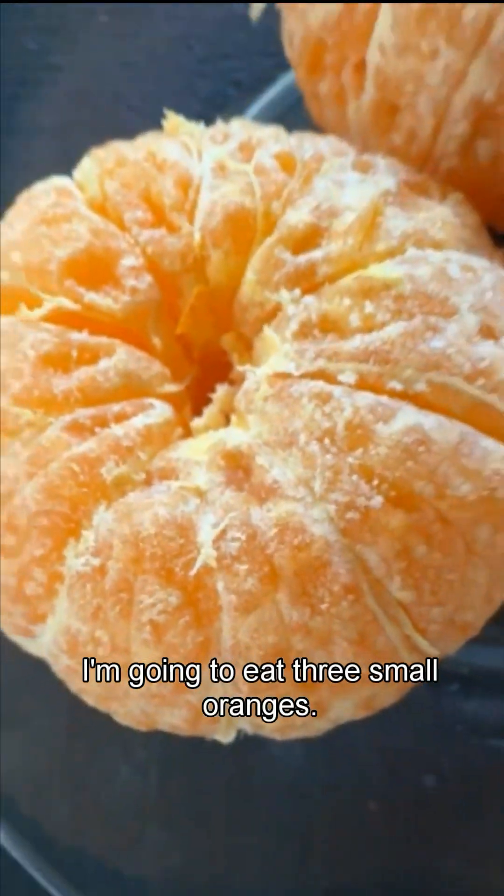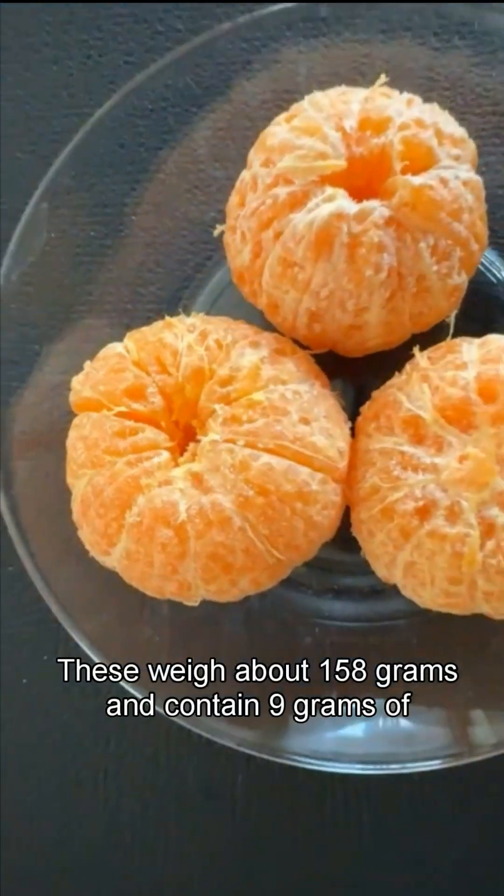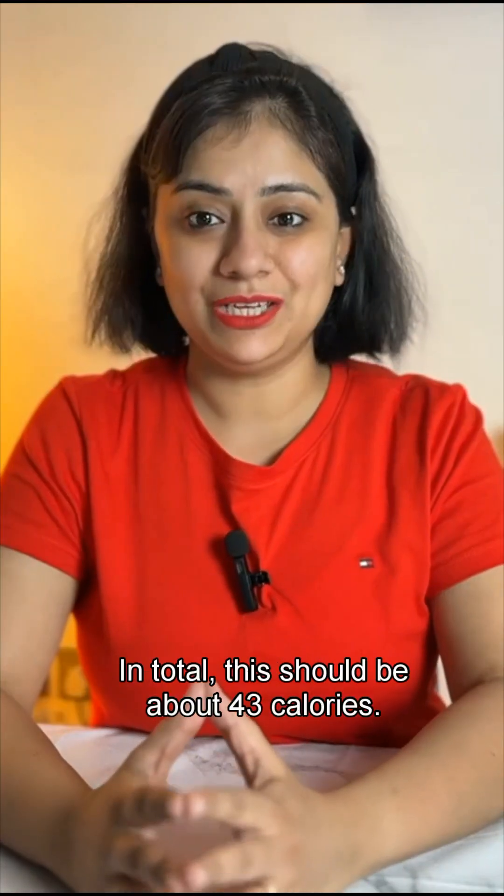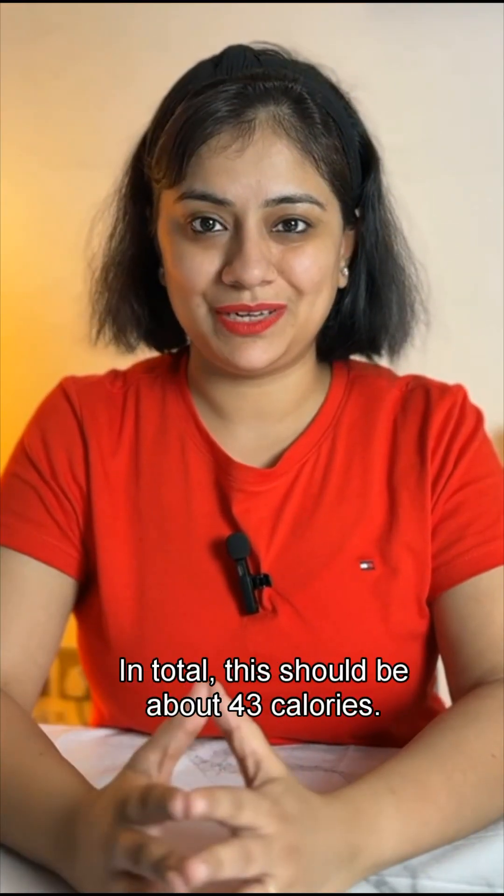I'm going to eat 3 small oranges. These weigh about 158 grams and contain 9 grams of carbohydrate and 2 grams of fiber. In total, this should be about 43 calories.